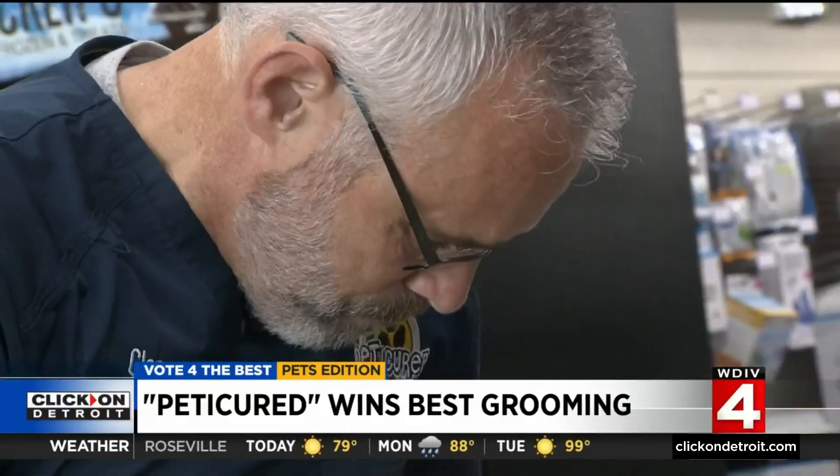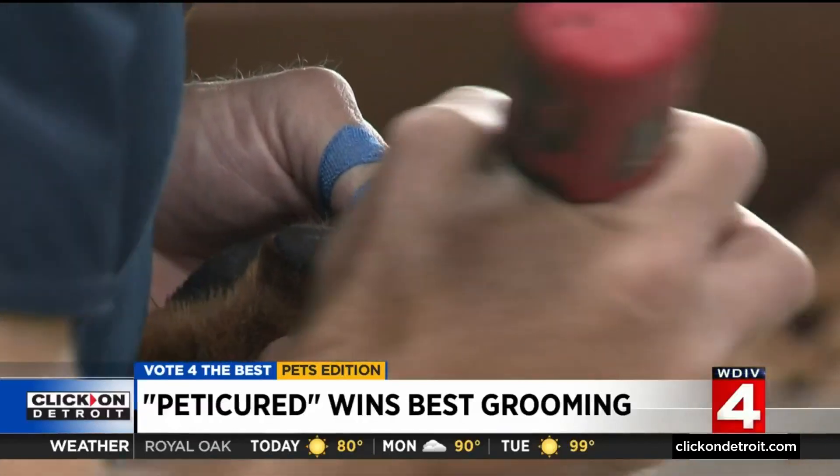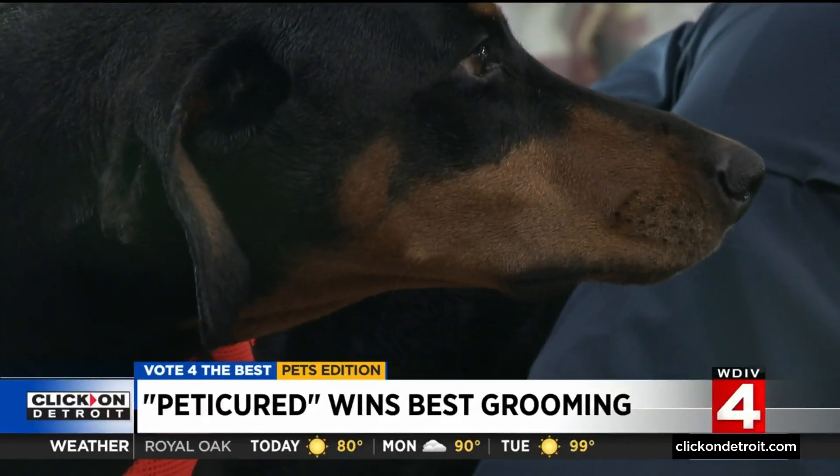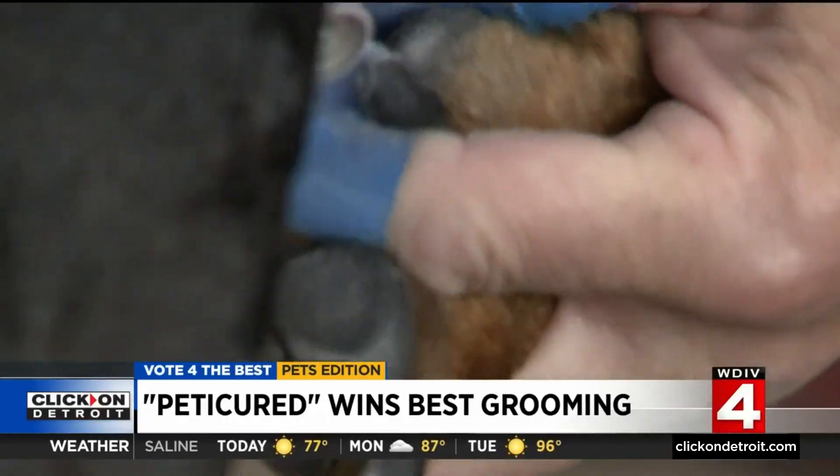He's sanding them down with a Dremel tool. The Dremel tool is very safe and allows us to get precise results — getting the nail as short as possible, which is what people are looking for. There are nice rounded smooth edges and the whole procedure lasts longer.